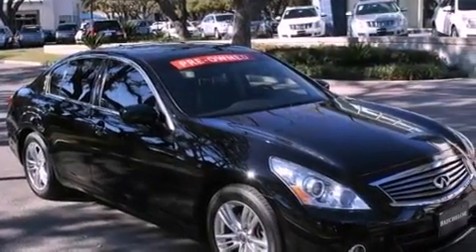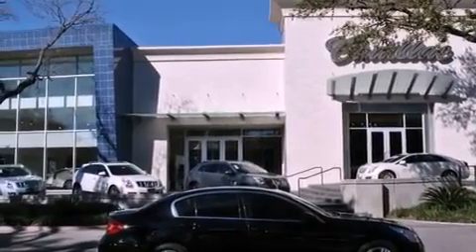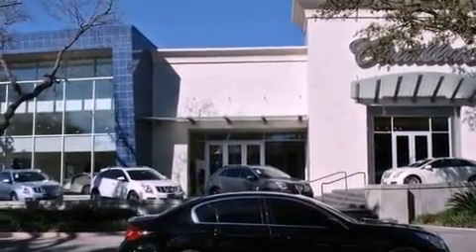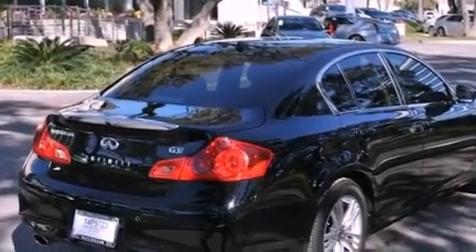Its top features include a double wishbone independent front suspension, a rear view camera, a glass moon roof, a low tire pressure indicator, aluminum wheels, a chin spoiler, and xenon headlights.